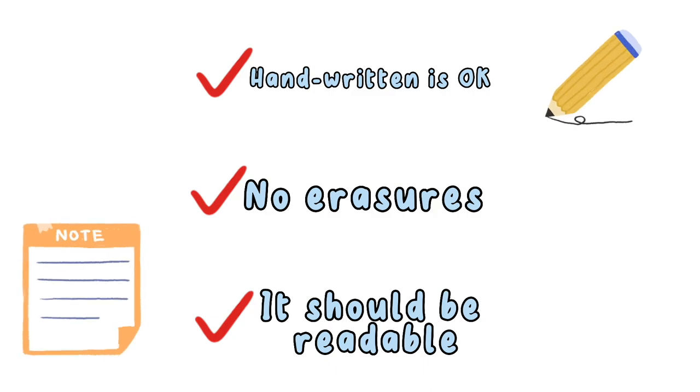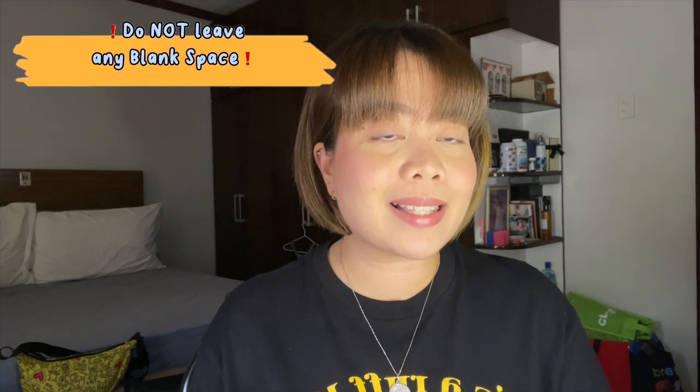Pwede nyo siyang sagutan using a pen. Pero in our case, kinomputerize ko and then pinrint ko na lang para kung magkamali man ako, pwede ko siyang i-retype at i-double check. Wala namang problem kung gusto nyo siyang naka-handwritten. Basta make sure nyo lang na no erasures yung inyong application form and readable siya. At guys, huwag kayo mag-iiwan ng blank space — if ever na wala kayong sagot dun sa particular question sa application form, ilagay nyo lang NA.